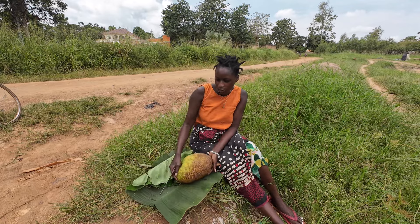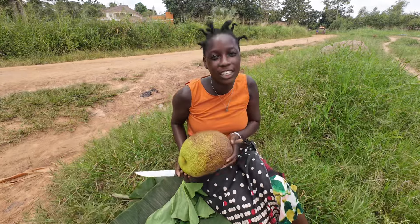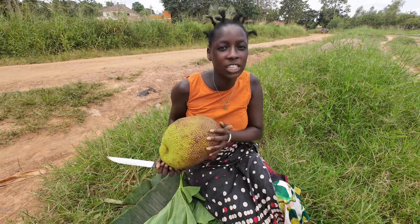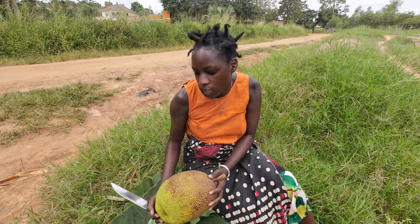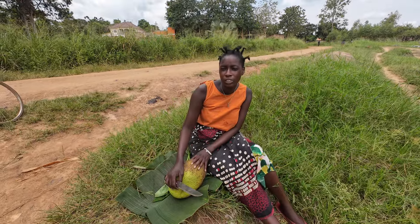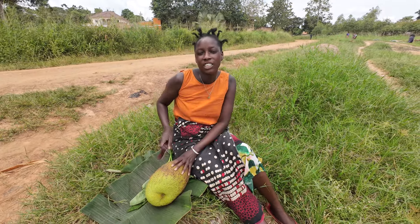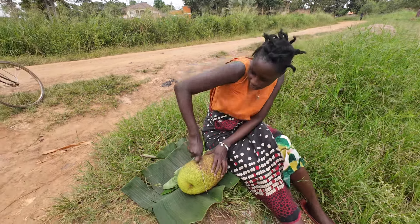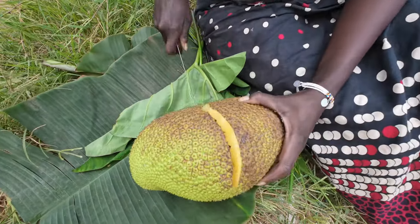Welcome again to our video. Today we are cutting fene — it's a delicacy in Uganda. It's common in the central part of Uganda mostly, but also in other parts like the north. They call it jackfruit. I realize most people don't know this fruit. In Kenya, my friends didn't know about jackfruit when I introduced it to them, but it's also found in Caribbean countries like Jamaica. Let us open this jackfruit and see how it looks.